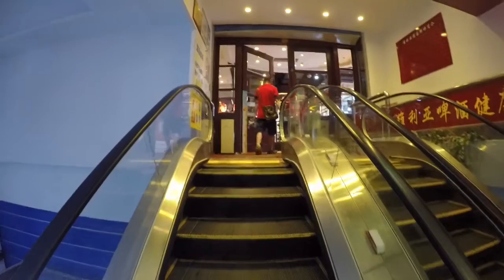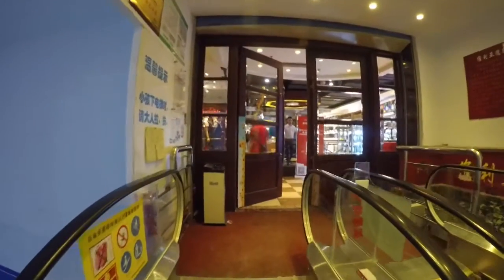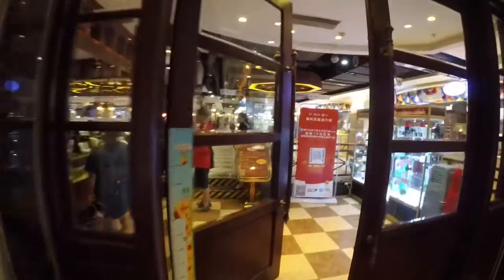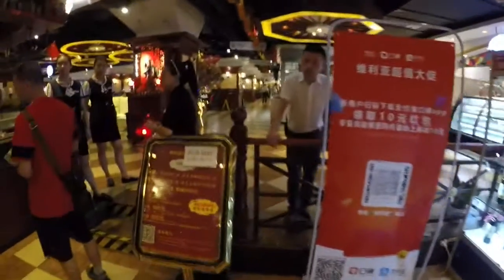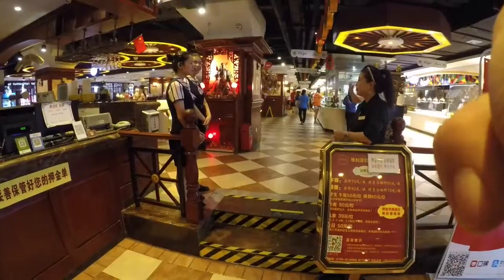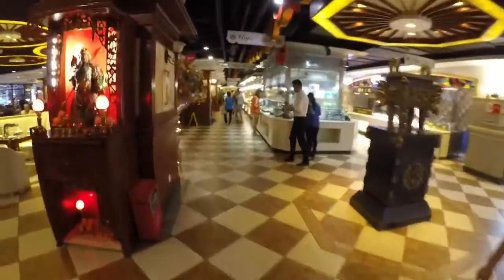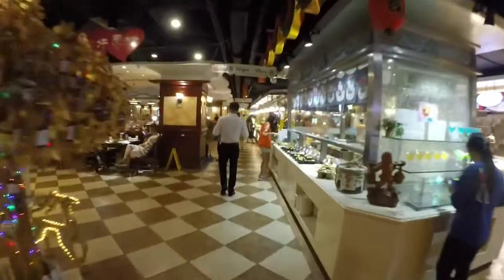So tignan po natin yung loob. Lakad-lakad lang. Maluwang siya guys. Tapos makikita nyo dyan yung counter — dyan po tayo magbabayad. Napasok na tayo ngayon. Ito po yung loob ng restaurant.